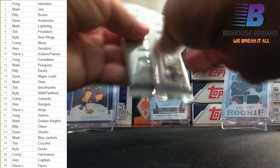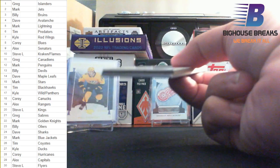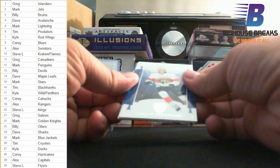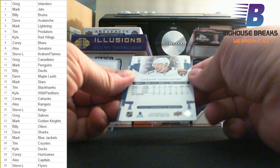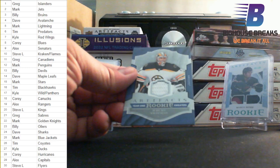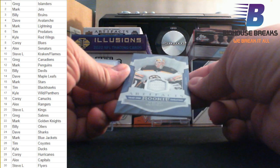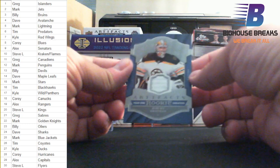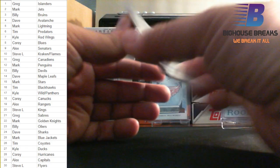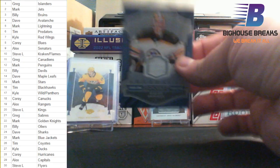And the last pack of the box — do we have a third hit? We do have a third hit. Carter Verheghe for the Panthers, also for the Panthers: Spencer Knight. And a relic — Jeremy Swayman for the Bruins, Year One Rookie Sweater Relic, that is a white swatch. Going to Billy. Billy's got himself a nice rookie sweater — Jeremy Swayman. Put that penny-sleeved.